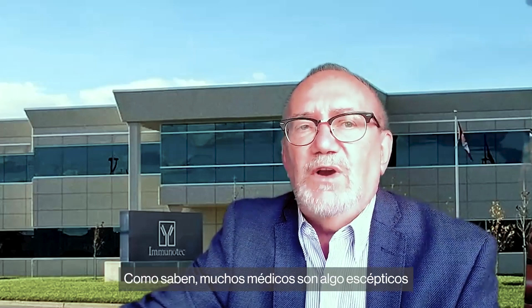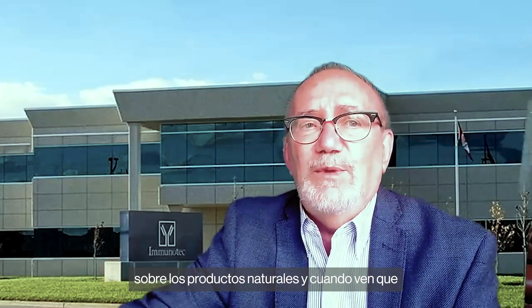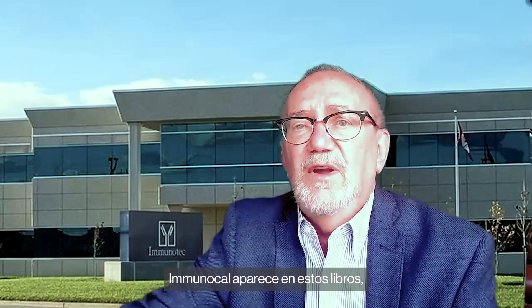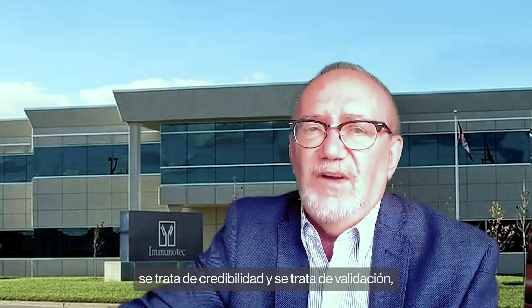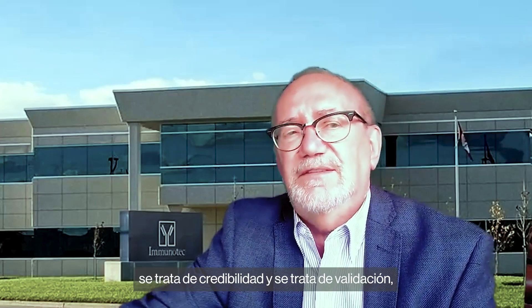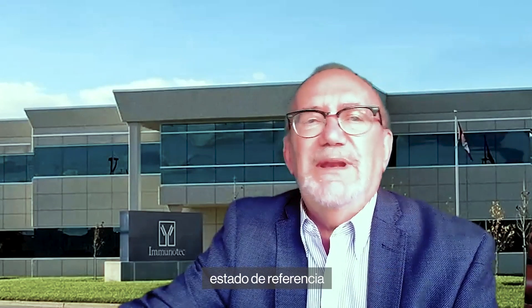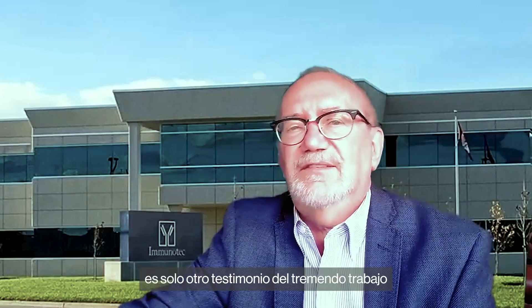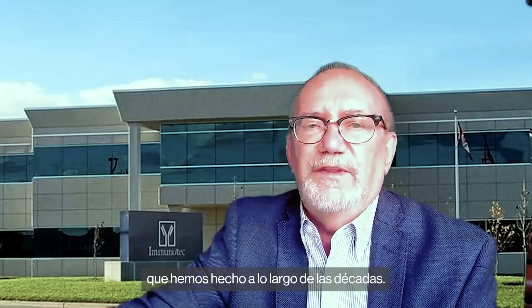As you know, many doctors are somewhat skeptical about natural products. And when they see that Immunocal is listed in these books, well, you need to look at their faces when that happens. For health professionals, it's all about credibility, and it's all about validation. The over 20 years for which we've been in these reference books is just another attestation to the tremendous work we've done over the decades.